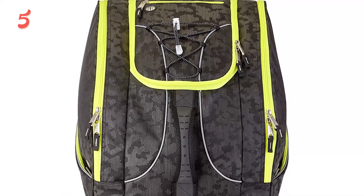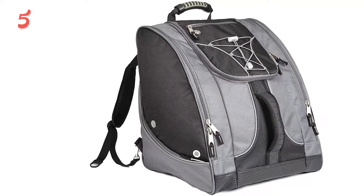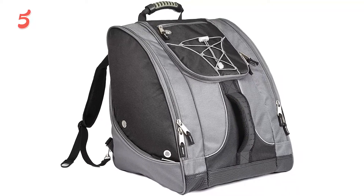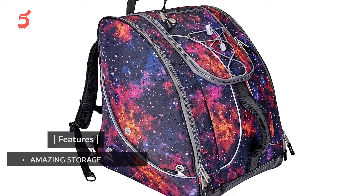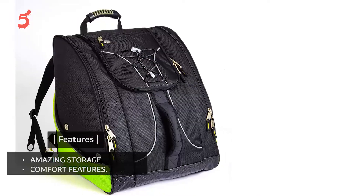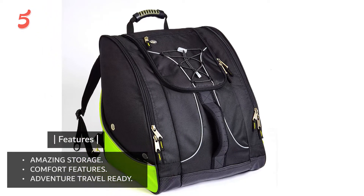The base is waterproof to stop water from getting in, and there is a waterproof tarp to protect your bag when it rains or snows. The back is padded to stop any gear from digging into you, and the removable shoulder straps are comfortable to use. Overall, an awesome ski boot bag and great value too. Features include amazing storage, comfort features, and adventure travel readiness.